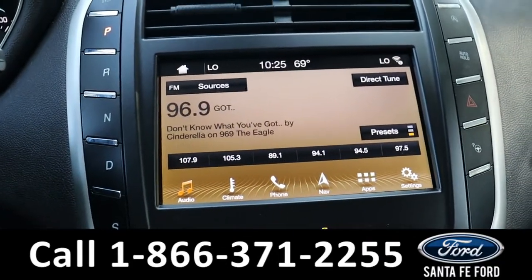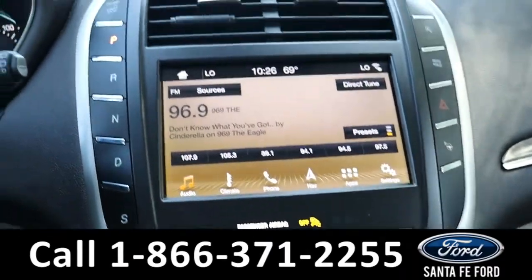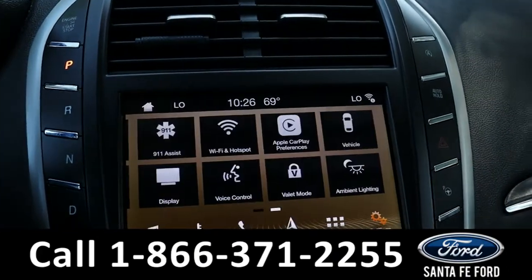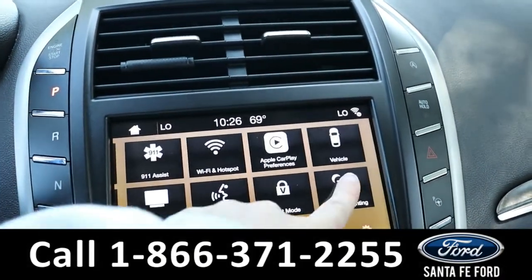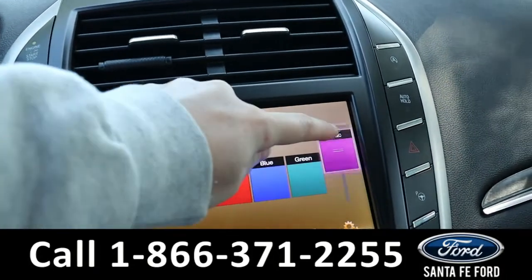The radio is a touch screen, offering AM, FM, Sirius XM, a CD port, Bluetooth, GPS navigation, Apple CarPlay, and Wi-Fi. It also has ambient lighting — you can pick whatever color you want and adjust how strong you want the color.